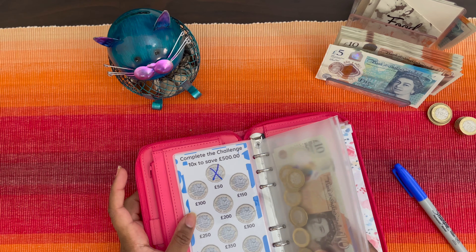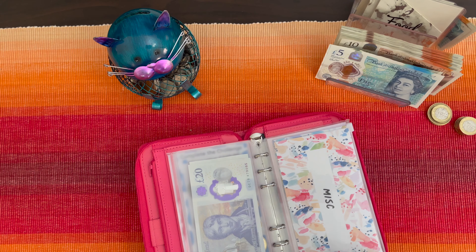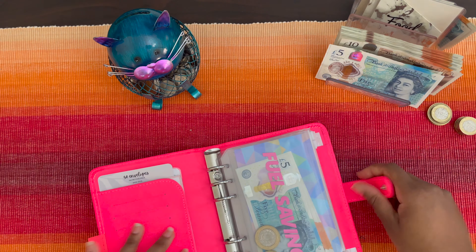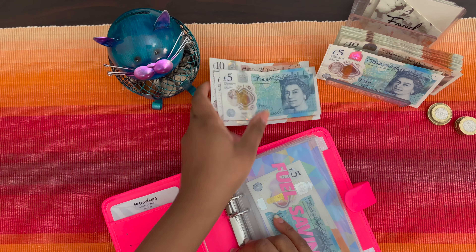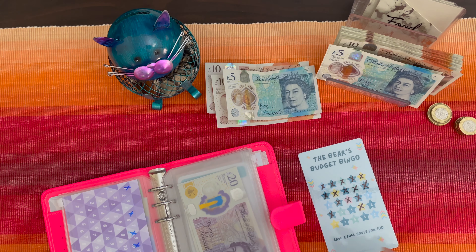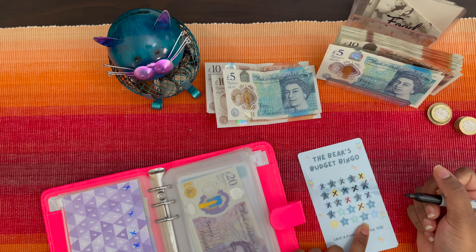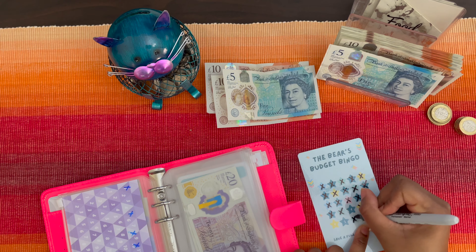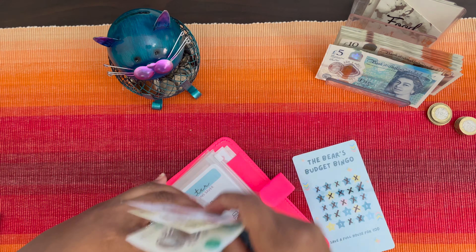I already completed the one pound challenge once and I'm still not sure what to do with the £50 that's still in there. Now bringing up my savings challenges — we have £25 to deal with, so I'm going to come into the budget bingo and see if we can cross off some more squares. That's £10, £15, £20, £25 — so £25 going into this challenge.